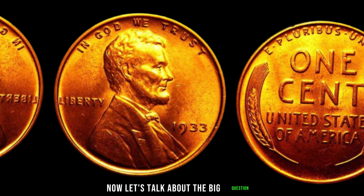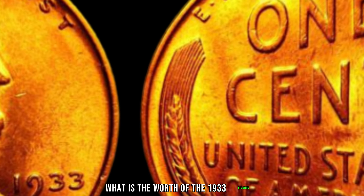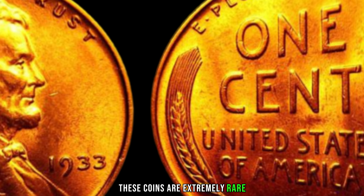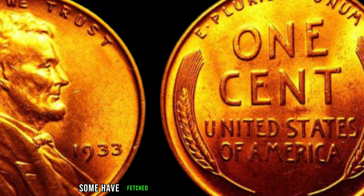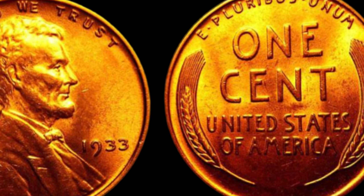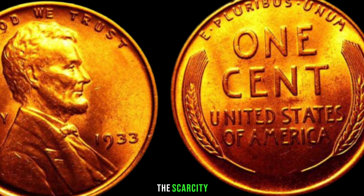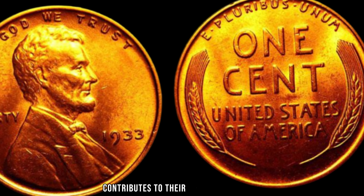What is the worth of the 1933 Lincoln penny without a mint mark? These coins are extremely rare, and their value is nothing short of astonishing. Some have fetched significant amounts at auctions, making them highly sought after by collectors. The scarcity, combined with the historical and legal factors, contributes to their high market value.